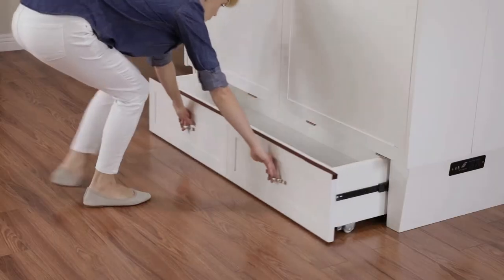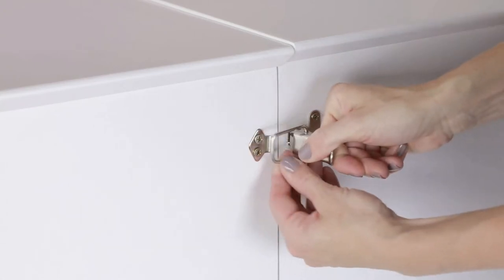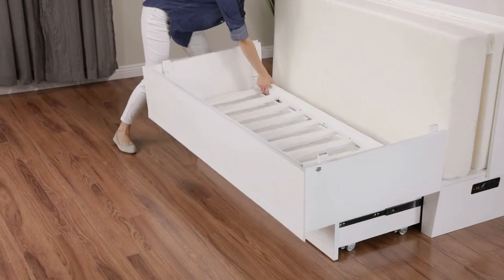Setup is made easy by an ergonomic design, complete with brushed nickel safety latches that keep your bed secure, and lightweight easy-to-handle support panels that unfold in seconds.